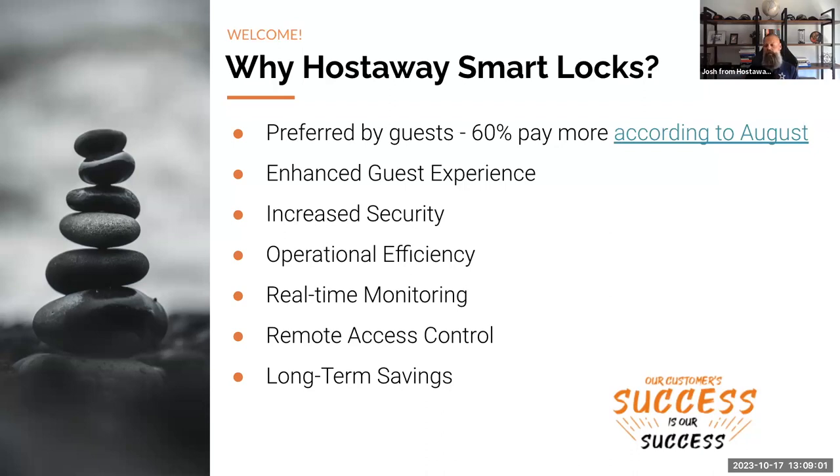In software, you see different terms for adoption: innovators, early adopters, early majority, late majority, and laggards — those who adopt at the very end of the market cycle and have a hard time with new software, then have to play catch-up. What we're doing at HostAway is making sure you don't fall into that late category. Smart locks have been around for a while, so you may not be an innovator, but you can still be in the early majority.